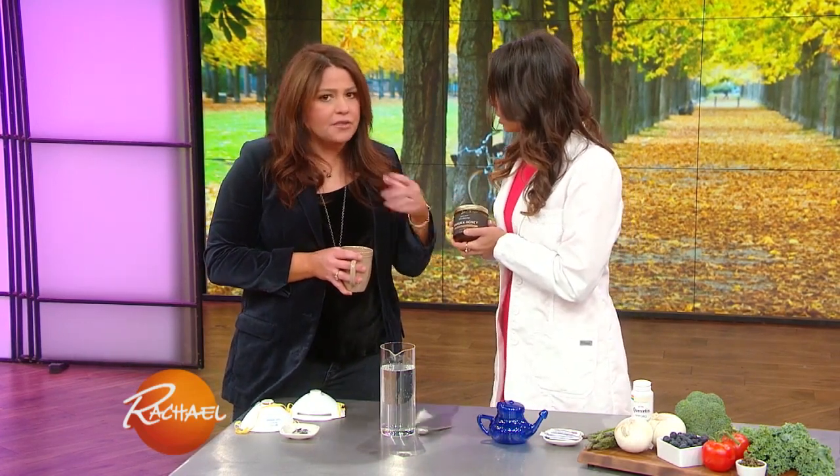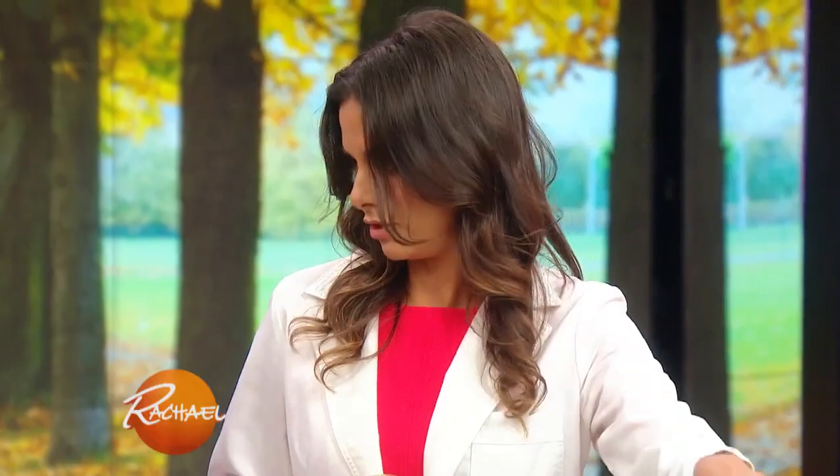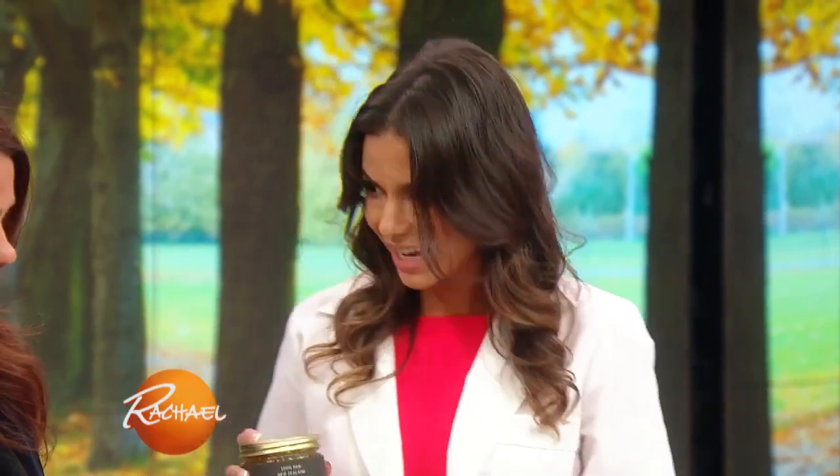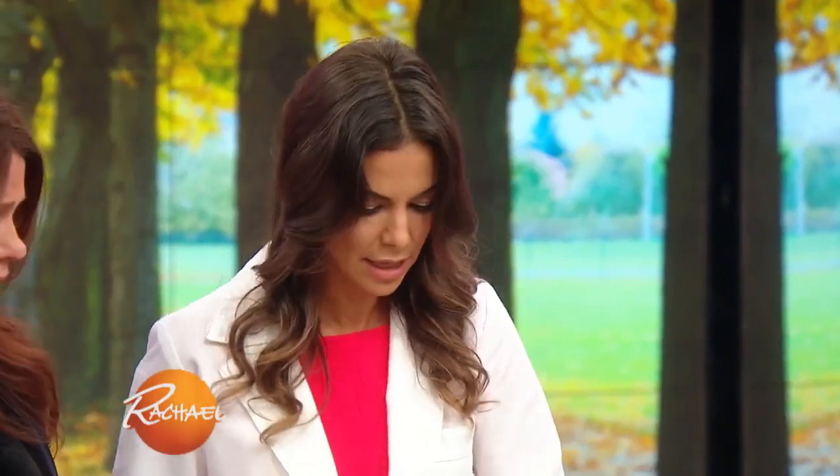Manuka honey is one of my favorite things — my friend gave me Manuka honey drops the other day. It's an antiseptic: you can put it on a wound and it'll protect you from infection, and if you eat it, it also protects you from infection. You can add it to sinus rinses to sterilize your nasal passages and prevent bacteria from growing in there. You want to make sure it says Unique Manuka Factor 10 Plus so that it's legit.